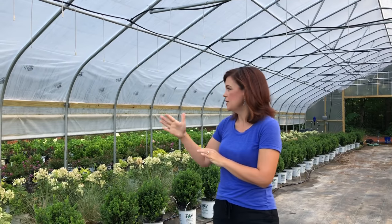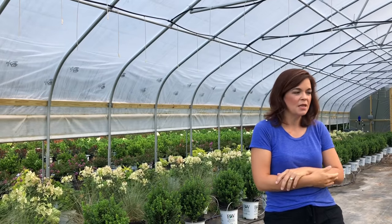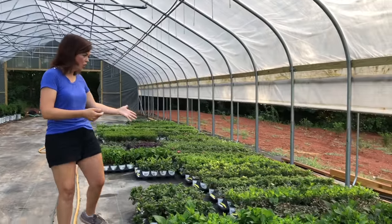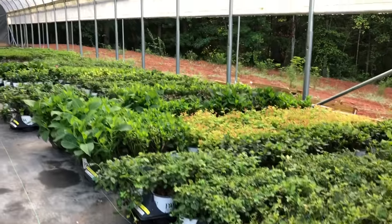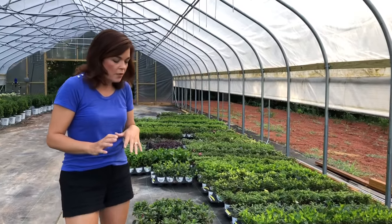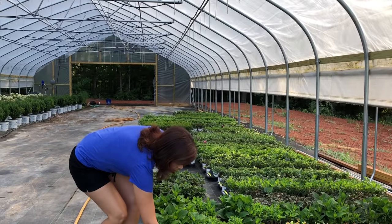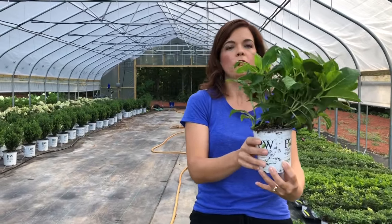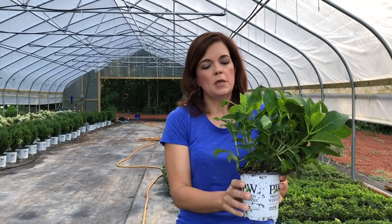Behind me are shrubs that are just growing and happy — we'll get to those in just a minute. But first, here are all of the baby shrubs. All of these are shrubs — not perennials, not annuals — they are shrubs. The vast majority of them are in these quart containers. All of these plants came from Spring Meadow Nursery.